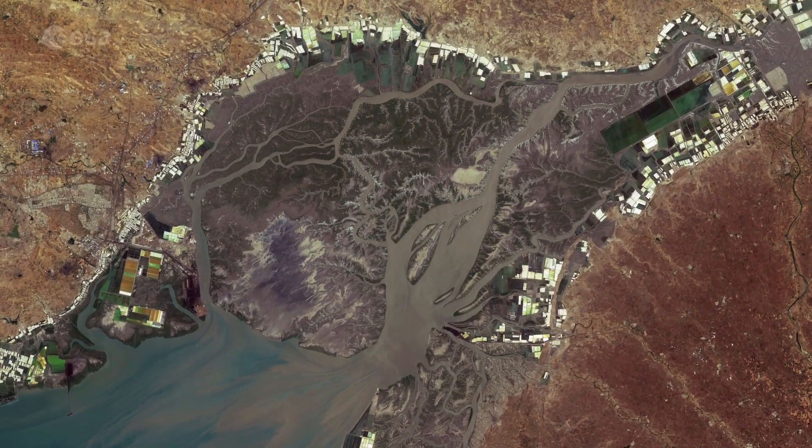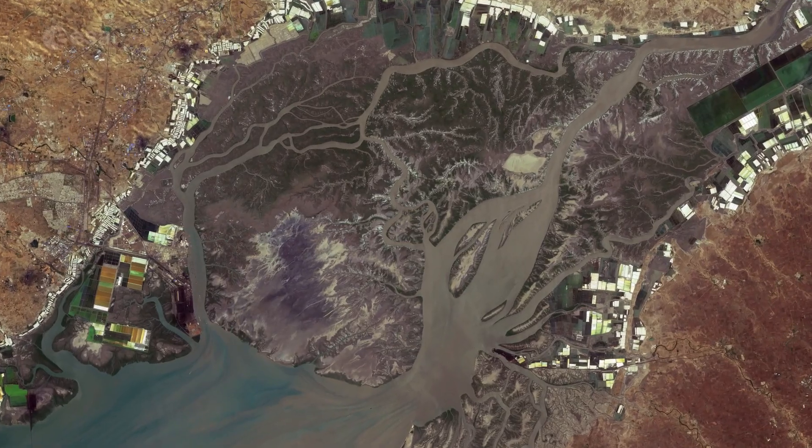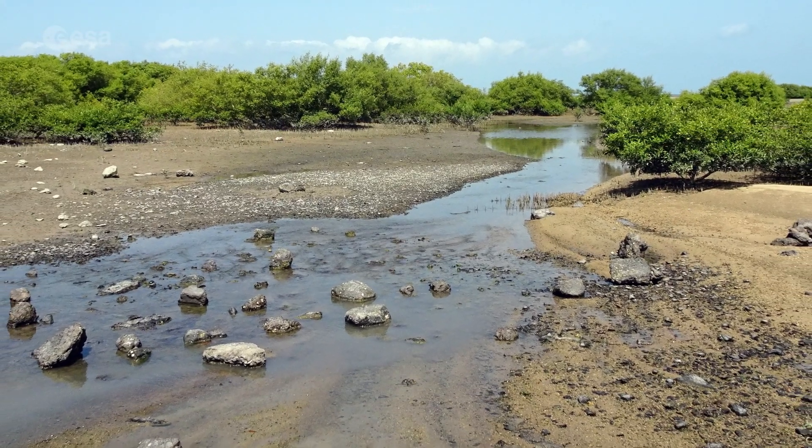The area is renowned for extreme daily tides which often cover the lower-lying areas, comprising networks of creeks, wetlands and alluvial tidal flats in the interior region.